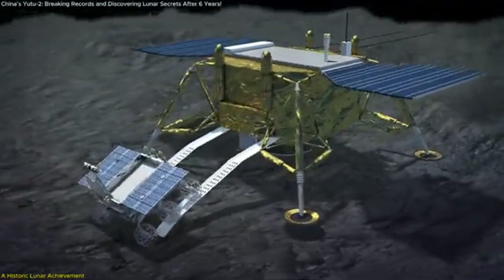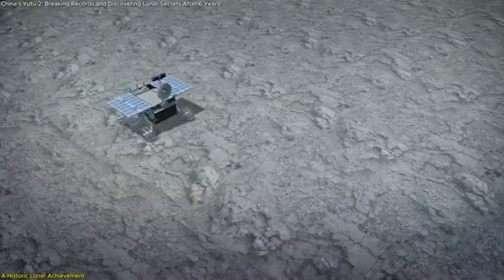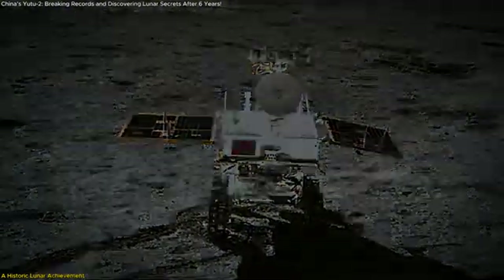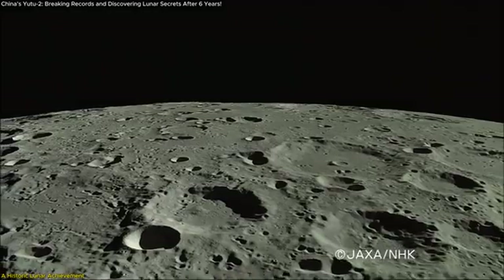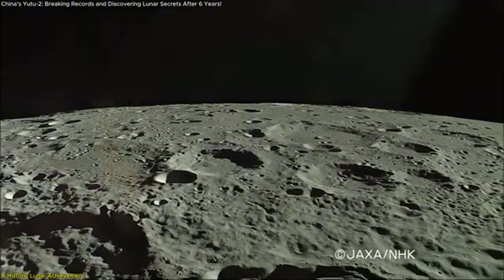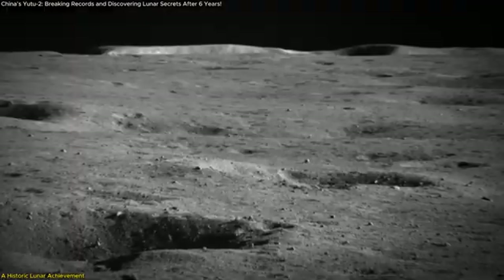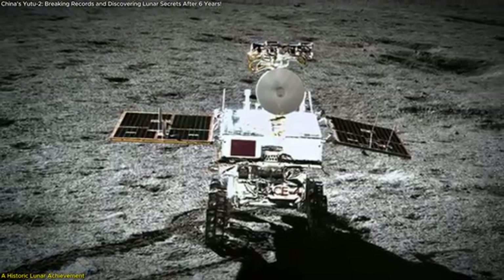China's Yutu-2 rover is quietly making history on the far side of the Moon, and it's time we talk about why this matters. Originally designed for just three months, this resilient rover has surpassed all expectations, now operating for nearly six years. What's really fascinating is the new data and images it's sending back, offering unprecedented insights into the Moon's most mysterious region. In this video we'll explore Yutu-2's latest discoveries, explain how they were achieved, and break down why this mission is a game-changer for future lunar exploration.